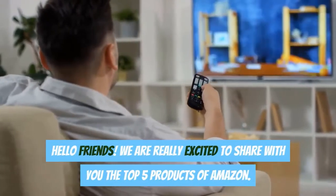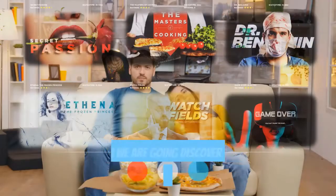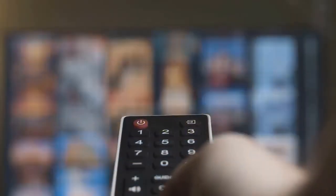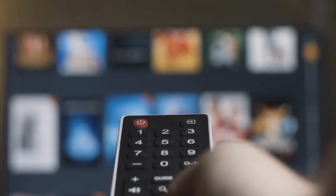Hello friends. We are really excited to share with you the top 5 products of Amazon. So now we are going to discover the top 5 best 55-inch TVs of 2021. Here are the best and latest updated descriptions along with the contemporary prices of these products. So don't forget to pick up the descriptions mentioned below.